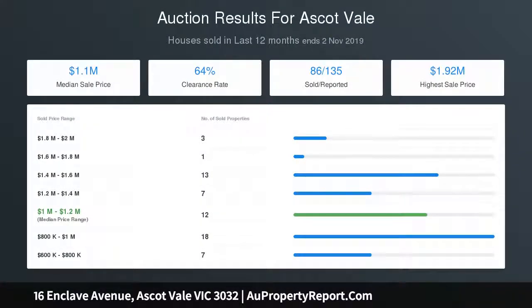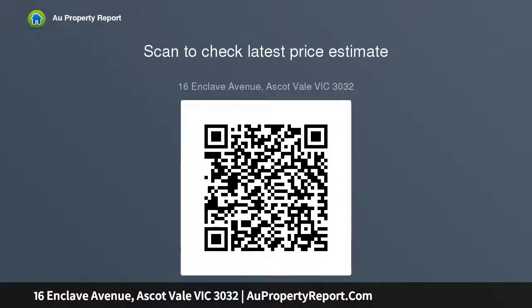Other impressive highlights include ducted heating, refrigerated cooling, alarm, plantation shutters, stylish engineered floors, solar and gas hot water, as well as discreet laundry facilities, understair storage, and a guest powder room.